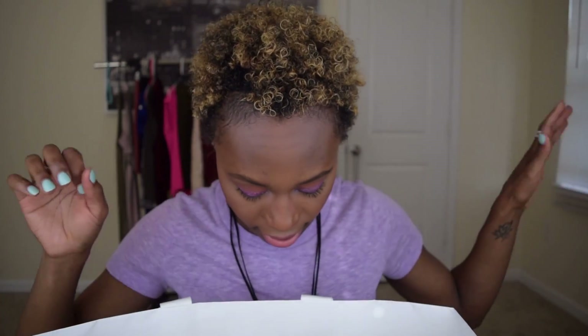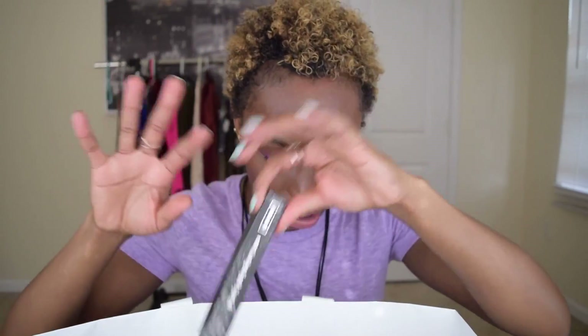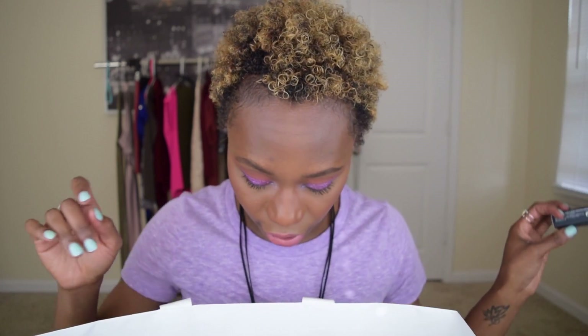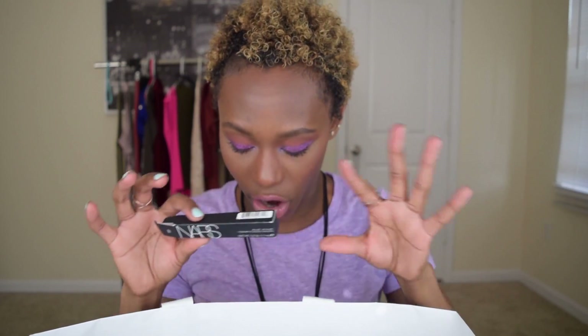Benefit Goof Proof — I just purchased a second one; this shade is for the one I'm currently using on my brows, it's shade 5 — hit, huge hit. Kat Von D Everlasting Lipstick in Vaporia — all of her lipsticks are a hit. MAC in Antique Velvet — super deep, great for a vampy look. Tarte Tartiest Lip Paint in FOMO — miss, wasn't into it.